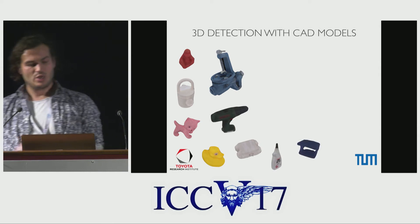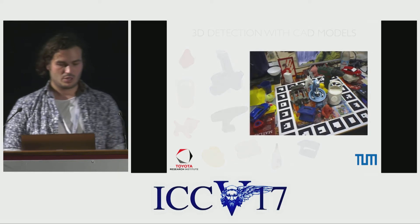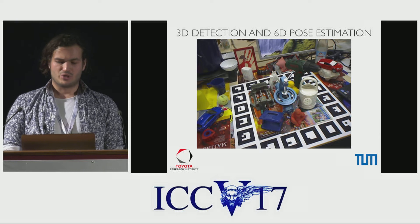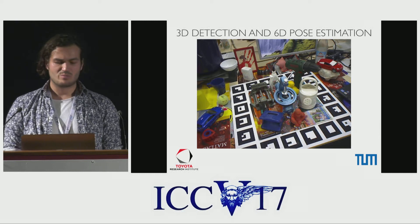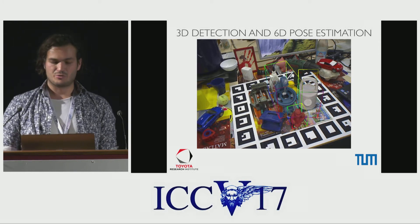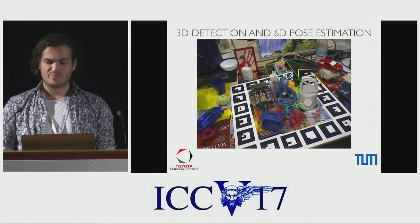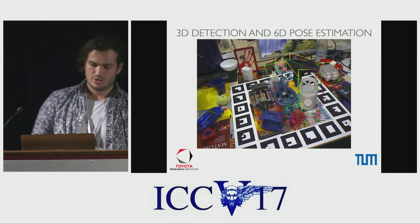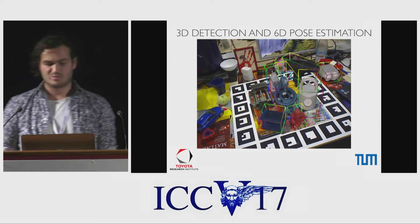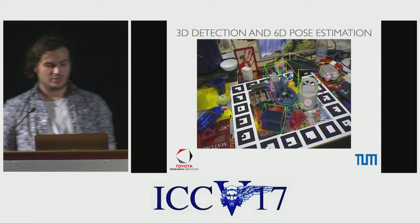The basic scenario starts with a database of 3D object models, as seen here, which then need to be found in the scene image. Although it might seem easier than category detection like ImageNet or Pascal VOC, where classes have more variety in their appearance, the 6D pose estimation part is the difficult one. Detection and pose estimation are tightly coupled. We have to estimate the 3D rotation and 3D metric translation of the objects in the scene, and we have to deal with illumination changes, occlusion, and even disparities in appearance between the CAD model and real objects.